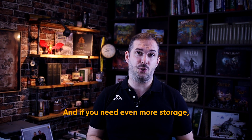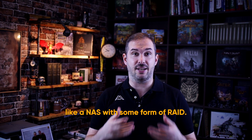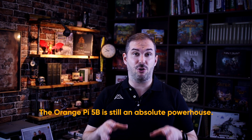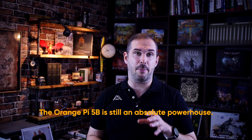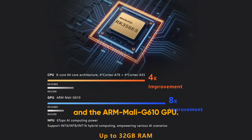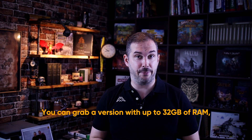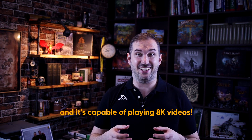And if you need even more storage, you might want to consider a high-volume storage solution like a NAS with some form of RAID. The Orange Pi 5B is still an absolute powerhouse. It's equipped with the 8-core RK3588S chip and the ARM Mali G610 GPU. You can grab a version with up to 32 gigabytes of RAM and it's capable of playing 8K videos.